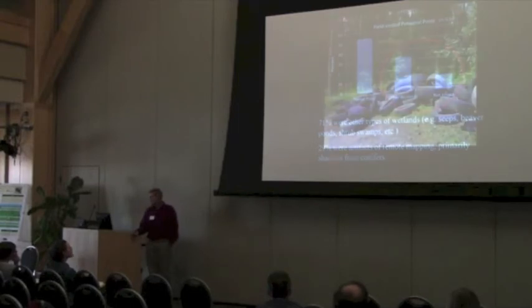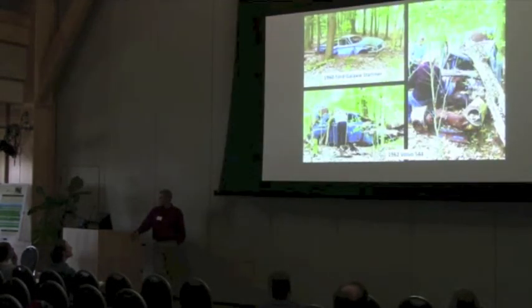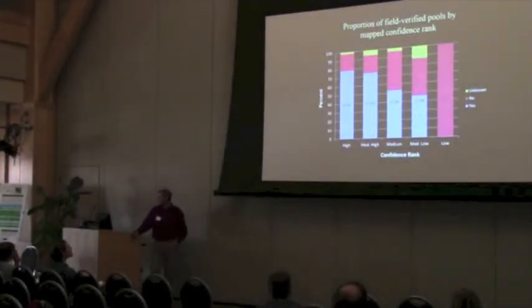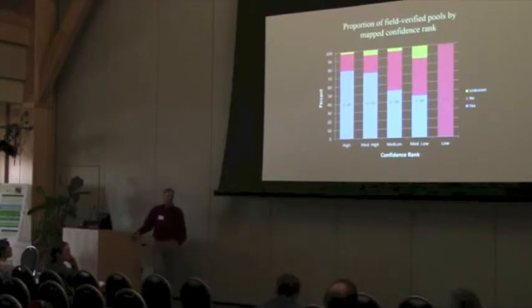Although we did have a few interesting ones — we had a large tire dump that showed up pretty nicely in the photos, as well as a few antique cars. This chart illustrates the proportion of field-verified pools by the confidence rank that we gave to each pool. The take-home message is that our high and medium-high pools had a confirmation rate of greater than 75% of the time — that's pretty good. Including future field work, we can really focus on those two confidence ranks, and maybe totally eliminate the pools of the low confidence rank.